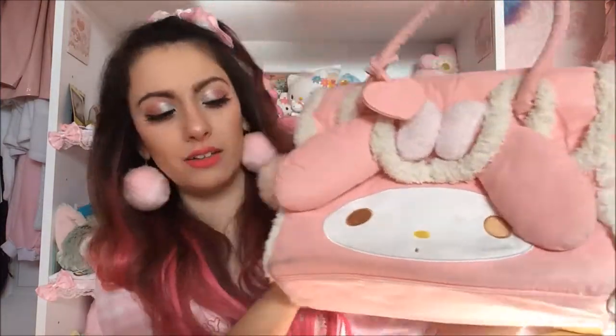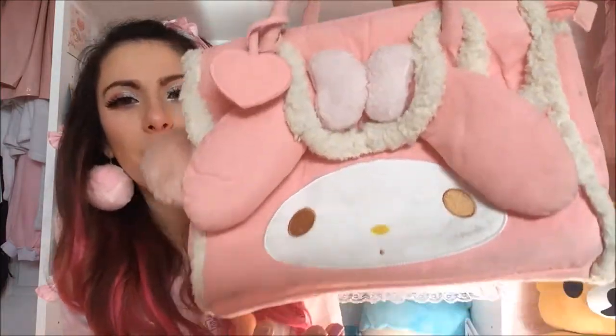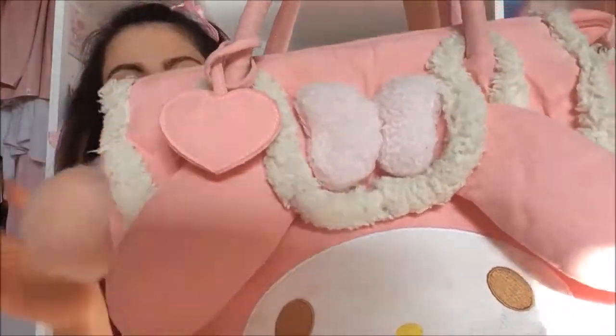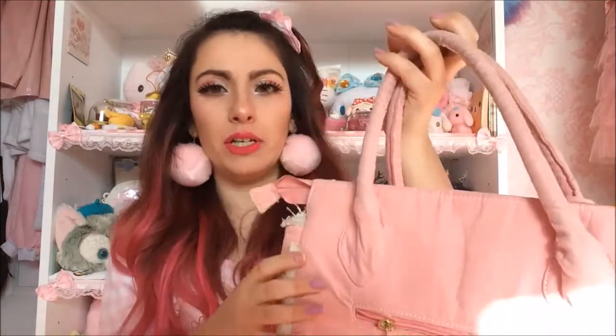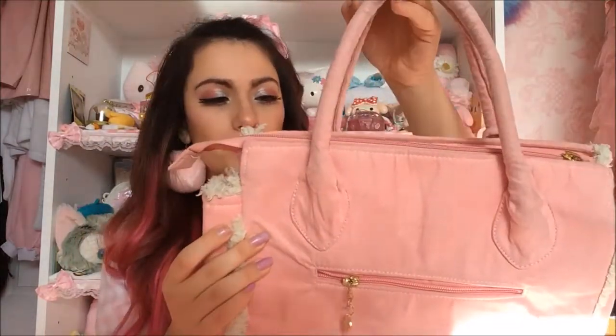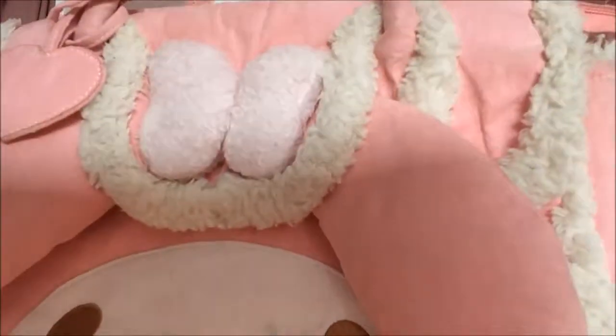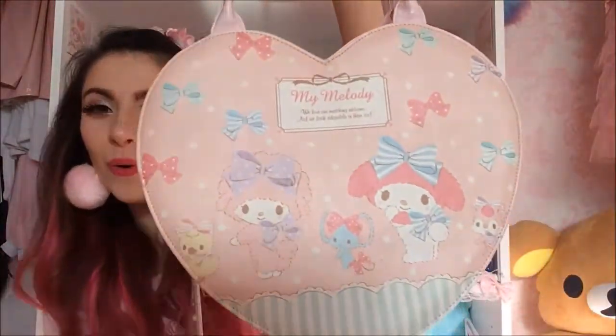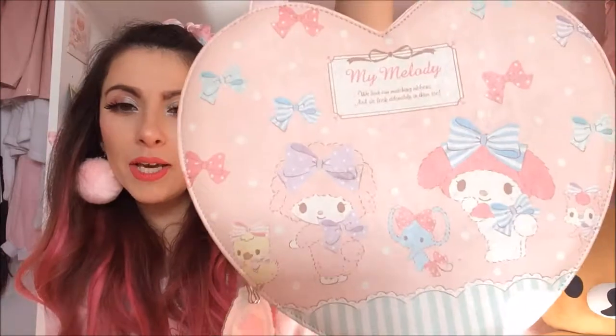Excuse me — this one is very well loved. I took it to Japan so it's a bit grubby looking, but this is my plush My Melody bag. I got it second hand on Facebook. I love this bag but I hate that the material is suede because when suede gets wet it stinks really badly.